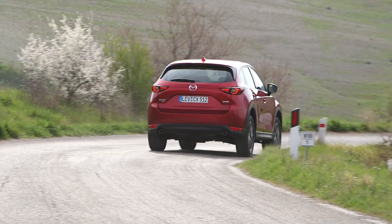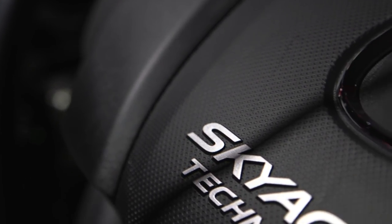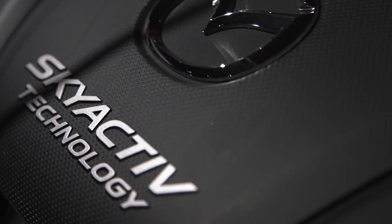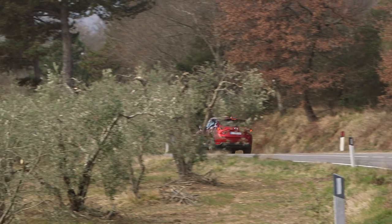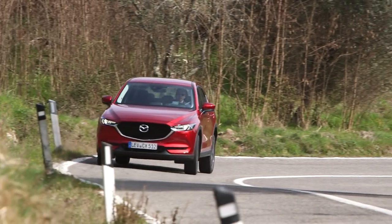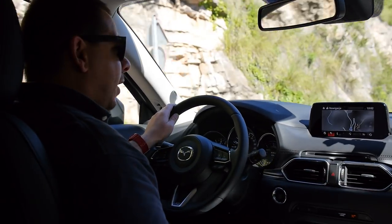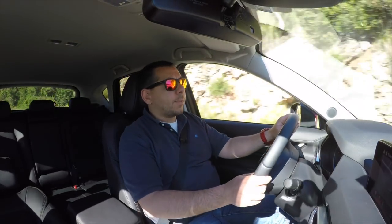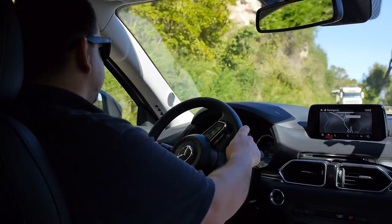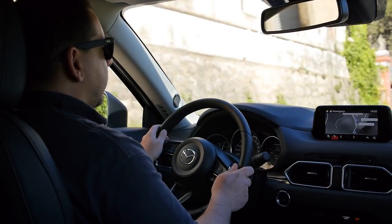Under the bonnet are 2.0 and 2.5-liter petrol engines and a 2.2-liter diesel. All engines meet Euro 6 emission standards and are available with manual or automatic gearboxes, front-wheel drive or all-wheel drive. The 2.5L SkyActive-G is now available only with automatic gearbox and all-wheel drive, and it features a cylinder deactivation system that cuts off two cylinders when engine load is low. This test car is powered by a 2.0L 160hp engine — you have to rev it high to get the most of it. Peak torque is 208Nm at 4,000rpm. Regardless of how hard I push it, fuel economy remains between 8.5 and 9.5 liters per 100km, which is decent.